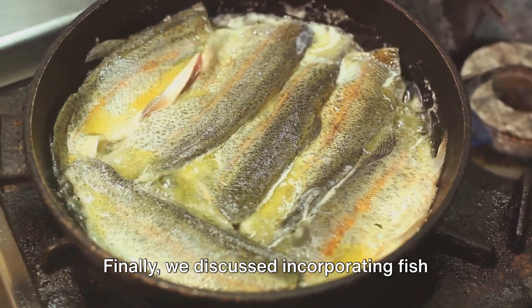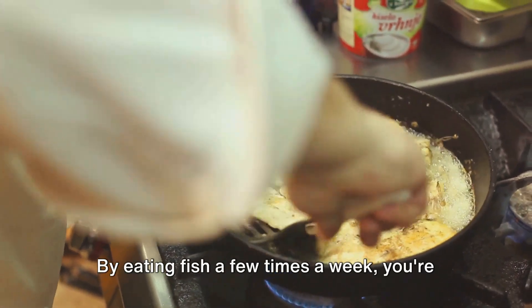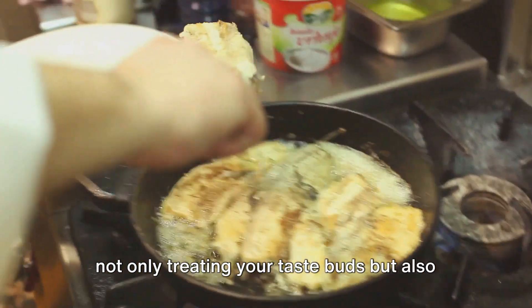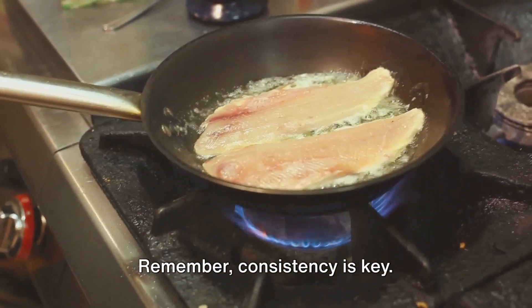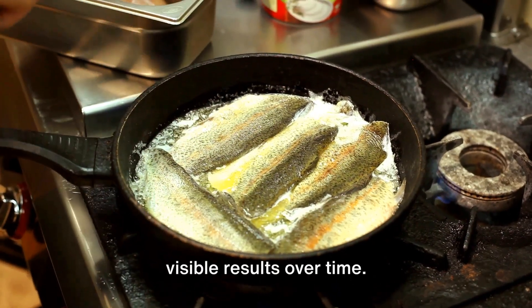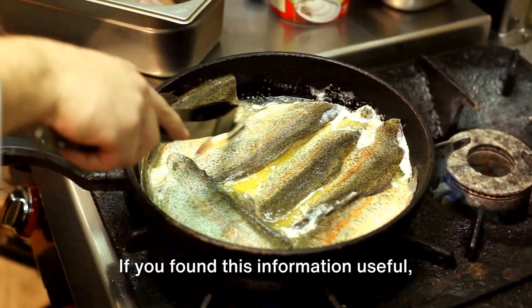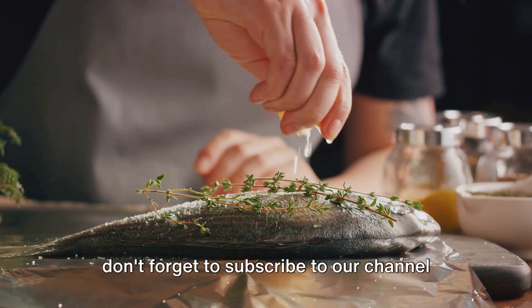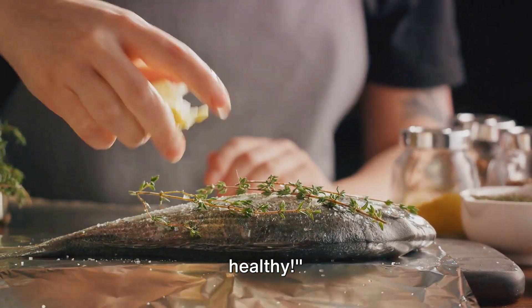Finally, we discussed incorporating fish oil into your diet. By eating fish a few times a week, you're not only treating your taste buds, but also nurturing your hair with essential nutrients. Remember, consistency is key. Stick with it, and you'll start to see visible results over time. That's it for today's video. If you found this information useful, don't forget to subscribe to our channel for more hair care tips and tricks. Until next time, keep your hair happy and healthy.